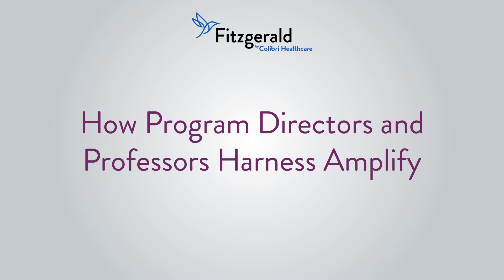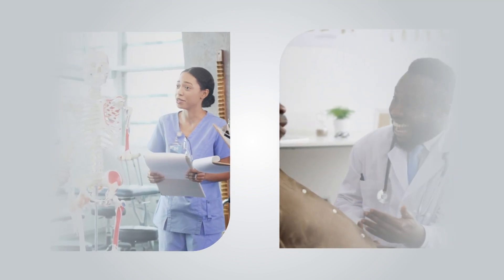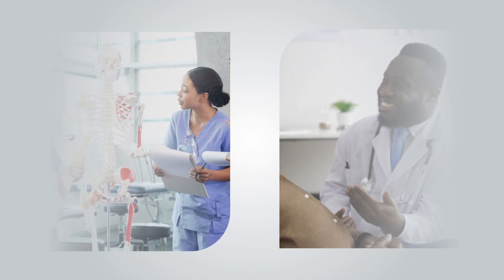Amplify launched in 2020 as a brand new comprehensive solution for university nurse practitioner programs. From individual role development to patient care, your program greatly impacts your students' lives and the communities they will serve.